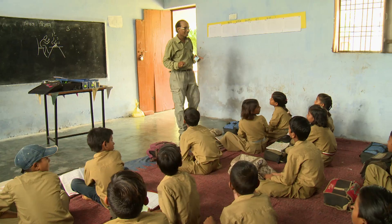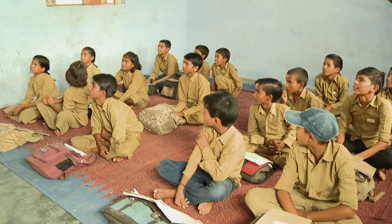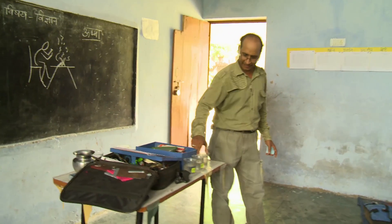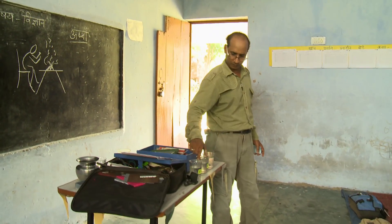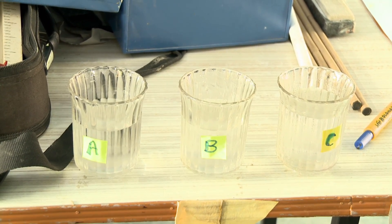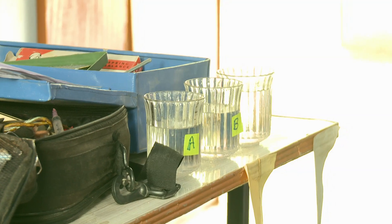Here, this upper primary teacher demonstrates how he asks his class questions to improve their understanding of heat and its measurement. The teacher asks his students to identify whether the water in the class is hot, cold, or at room temperature.